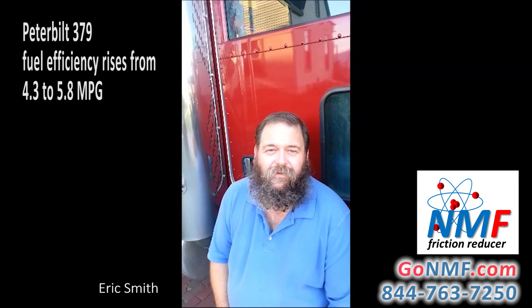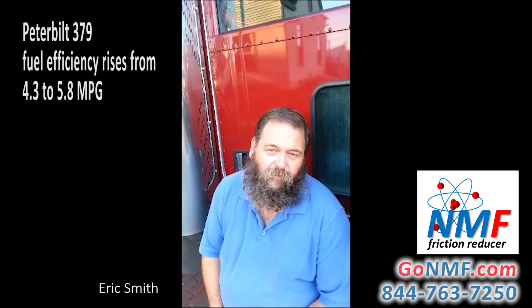My name is Eric Smith. I'm from Wayne, Nebraska. This is my truck. It's an '06 Peterbilt 379. It's got a 500 horse Cummins motor in it and a 13-speed transmission.